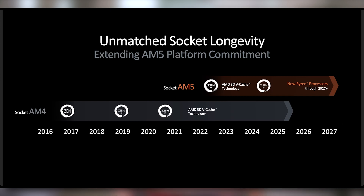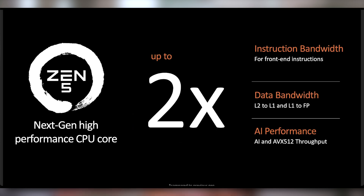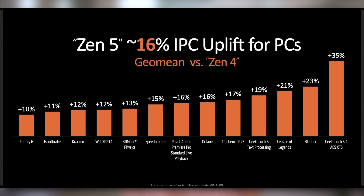AMD also announced they're extending how long AM5 is supported. AM5 previously only had compatibility confirmed for the next six months through 2025, but they've extended that to 2027 — a few more years of what they call unmatched socket longevity. What you'll be able to put in those current-gen motherboards is the Ryzen 9000 series CPU with Zen 5 architecture, PCIe 5.0 support, and DDR5. They've put AI re-engineering into these Ryzen 9000 chips, quoting a 16% IPC uplift versus Zen 4.